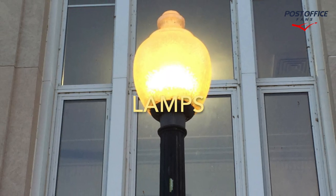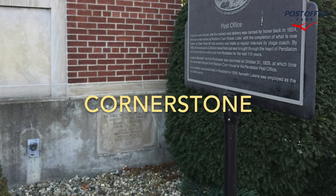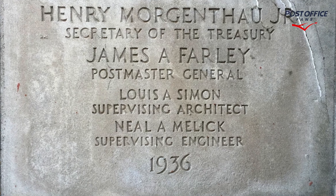Here we have the lamps on either side of the front entrance, the cornerstones in the lower right corner of the building, and this one is dated 1936.